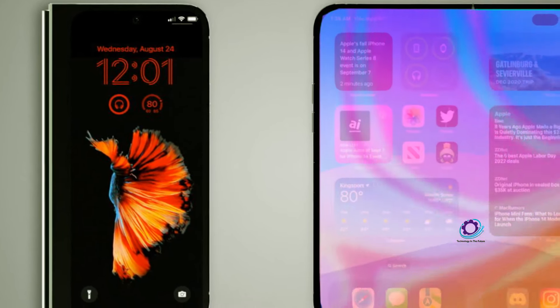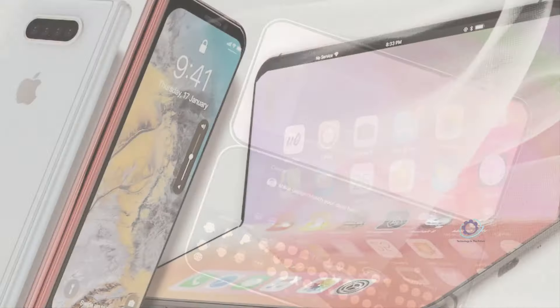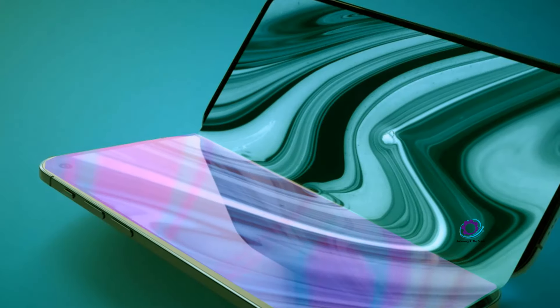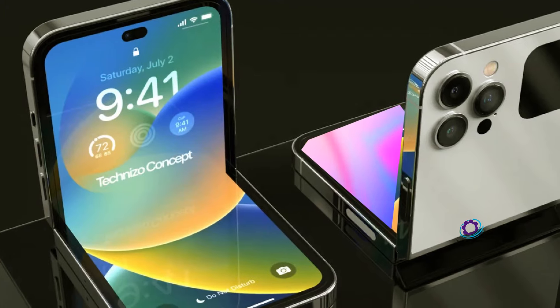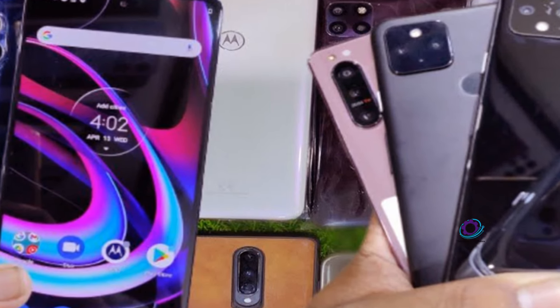Additionally, a rollable screen patent adds an extra layer of curiosity. Although this technology needs refinement, it presents an intriguing alternative to the traditional foldable design. However, it remains to be seen if Apple will be an early adopter of this innovative approach. Among the speculations, there's even a nod to a design reminiscent of the iconic Nokia banana phone, albeit in a foldable context. Realistically, this seems less probable given the challenges associated with usability and pocketability. Considering these patent filings, the most plausible scenario involves a foldable iPhone that combines elements from various designs, offering a unique and seamless experience.